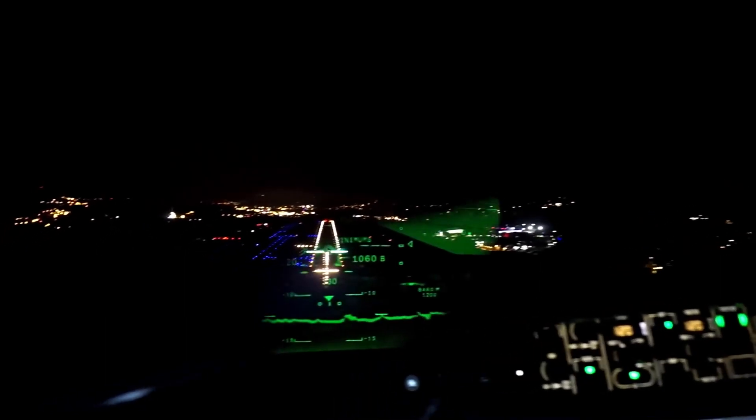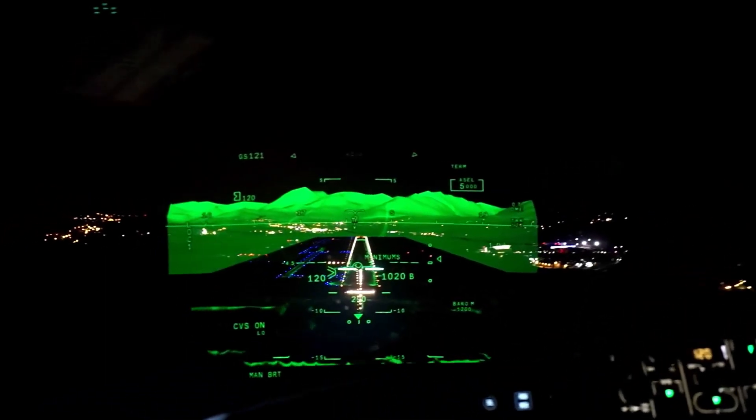On final, I kept looking around the HUD to see how the other half flies. Literally a night and day difference.